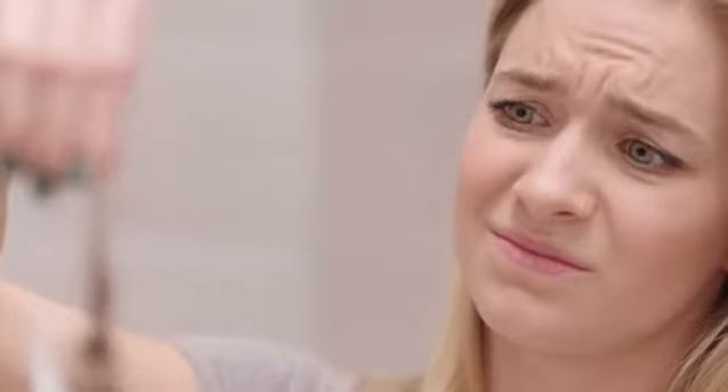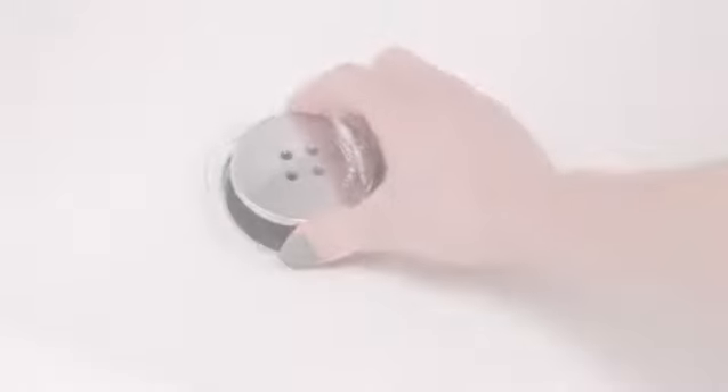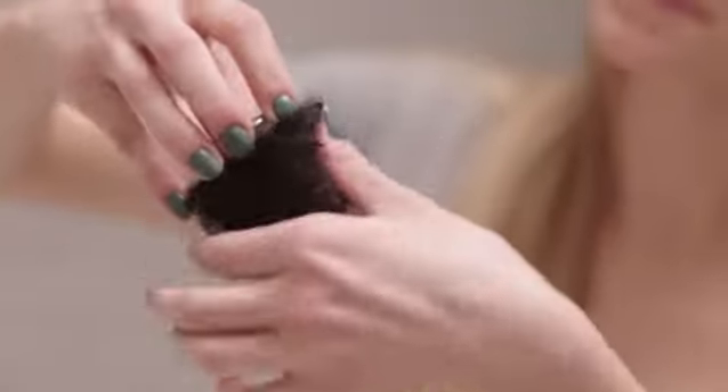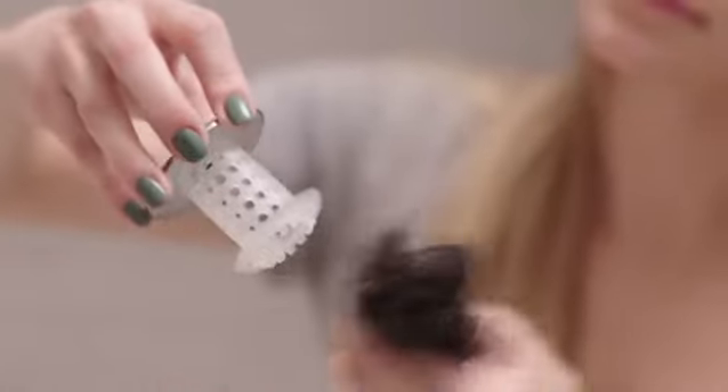Gone are the days of sticky, nasty-looking and hard-to-clean drain catchers that just don't work. With the Tub Shroom, the unsightly mess is hidden, the water flows freely, and with an extra layer of antimicrobial additive, the Tub Shroom will last longer and it's easier to clean.